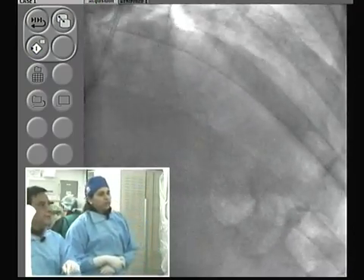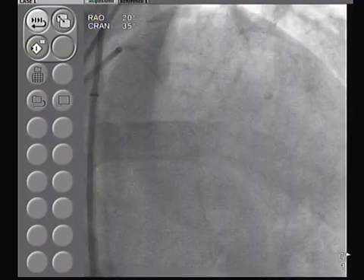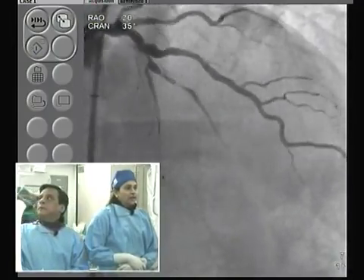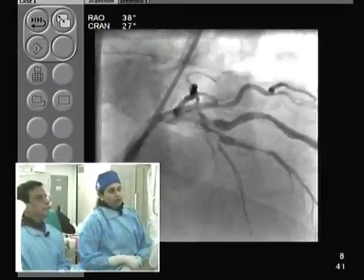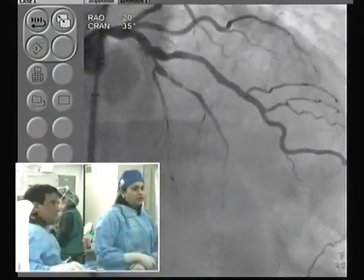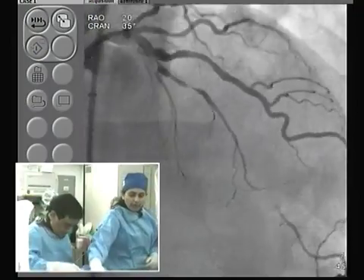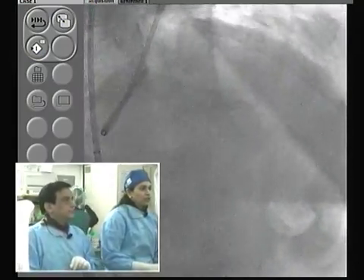Looking at the angiogram: proximal LAD shows some angulation. We thought there was no disease in the ostial diagonal, but actually looking more carefully there appears to be moderate disease at the ostium of the diagonal. We know the anterior wall has had an MI in the past, and because there is competitive flow, the mid-LAD could behave like a total occlusion with some bridging collateral. So we are going to go with the fine cross and fielder wire so that if it behaves like a total occlusion we can change our wire.